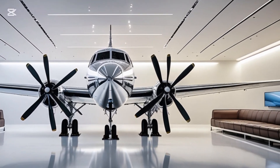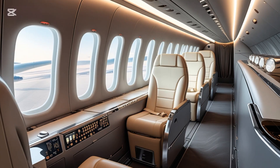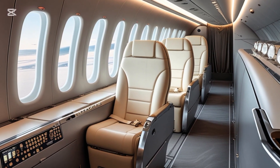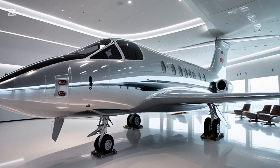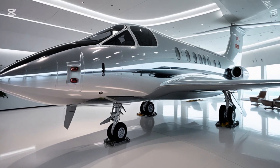For those wondering about pricing, while exact numbers depend on the configuration and optional systems, estimates place the 2025 Y-12F Advanced in the range of 7 to 10 million USD. That's quite competitive when you consider the performance, capacity, and updated avionics on board.